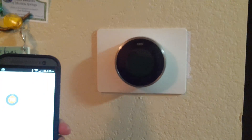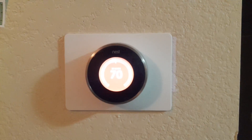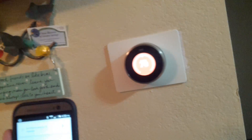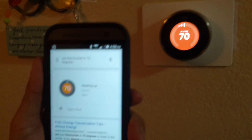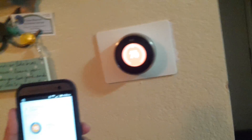Now if we watch the Nest — it just set on its own. And as you can see here, this is using 4G signal. I don't have to be on my WiFi; you just have to have your Nest connected up via Google Now.